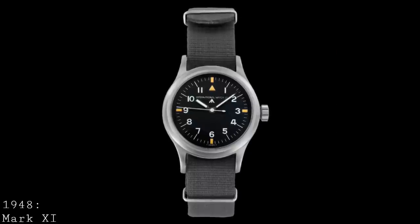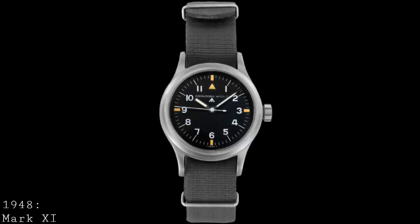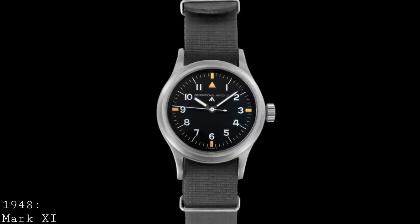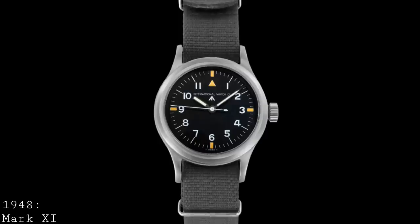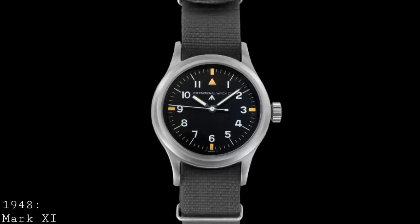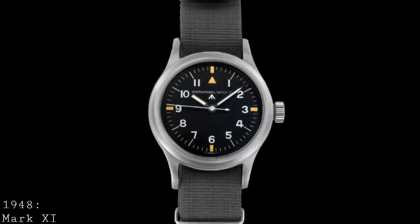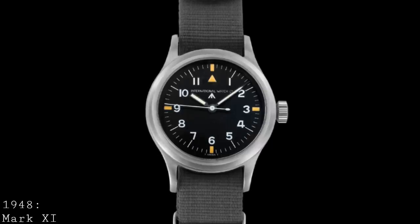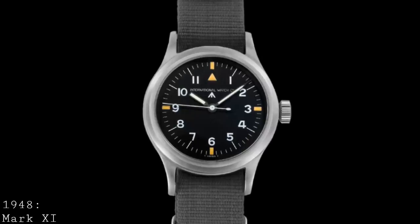The first true IWC Mark series Pilot's Watch would have to be the 1948 Mark XI. The Mark XI has become a true icon of the world of Pilot's Watches — one of the most recognisable designs, with its 36mm stainless steel case and that incredible dial. It was created in 1948 to military specification for the RAF, came into service in 1949 to be used by navigators, and was later introduced to pilots as their watch as well. As with the Mark X, the Mark XI was produced directly to RAF and MOD specifications, with a 36mm stainless steel water-resistant case featuring a screwed-down crystal to prevent loss under low pressure if the cabin were to depressurise.